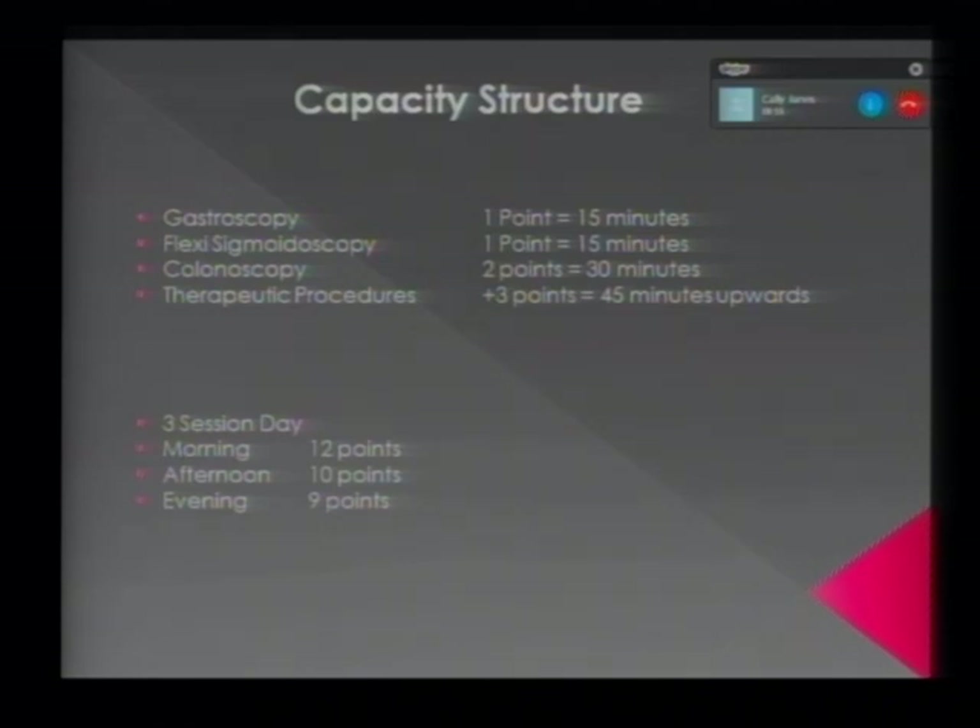I'm going to talk to you about the capacity that we deliver and how we structure that. We manage our capacity on a point system, one point equalling 15 minutes. So for gastroscopy it's one point, flexible sigmoidoscopy is two, colonoscopy three, and therapeutic procedures are three points plus. The largest I've seen has been a six-point procedure, which is around two and a half to three hours. All referrals are graded by the consultants, which can vary depending on the consultant's individual capability, skill set, and previous experience.